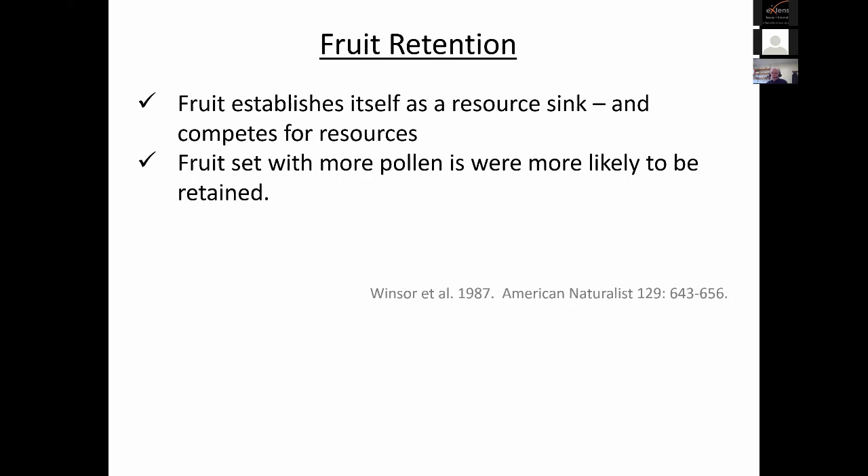Beyond fruit set, we also have to consider fruit retention. The plant itself influences what the yield will be. Once a fruit is set, it establishes itself as a resource sink and competes for nutrients from the plant. In the case of pumpkins, horticultural practices, heat, and nutrition will influence how much of the fruit that is set is actually retained. In general, fruit set with more pollen is more likely to be retained.